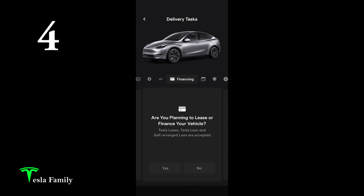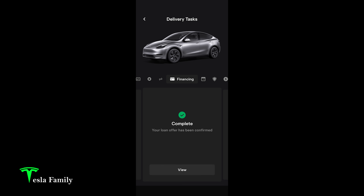Step number four is financing. They ask if you are planning to lease or finance your vehicle. We're going to get a loan from Tesla at that 1.99% interest rate, so we hit yes, applied for the loan, and it was confirmed. What showed up in the app was that the credit decision was pending, and not too long after, my offer was approved and I had to review and accept the financing terms.